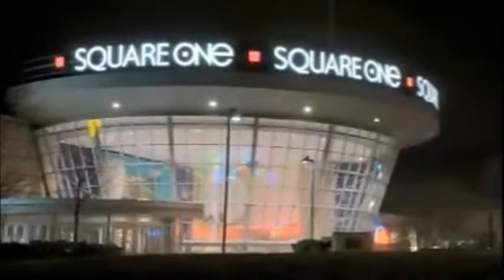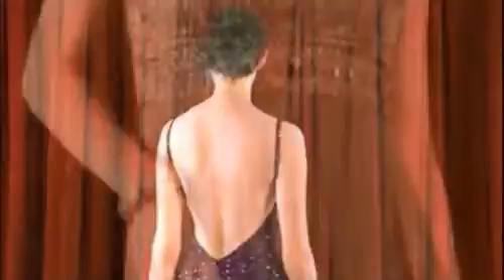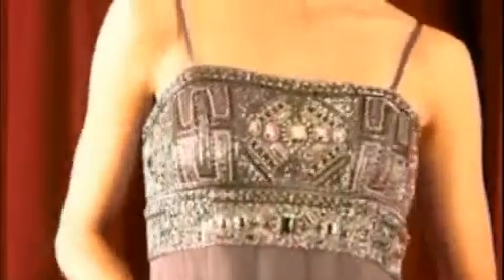This winter at Square One Shopping Center, we will truly see how bold and exciting fashion can be, with colors more vibrant, cuts more daring, and fabrics more luxurious. Stay with us as we bring you holiday fashion. This is Daily Web TV.